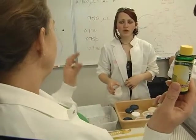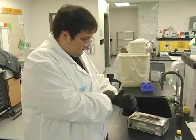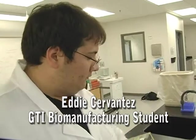But Shante has competition. Across the lab, Eddie Cervantes snaps on his gloves and prepares to produce his own novel biological invention. He is making chapstick using several flavored and essential oils — black cherry, root beer, strawberry, and lavender.